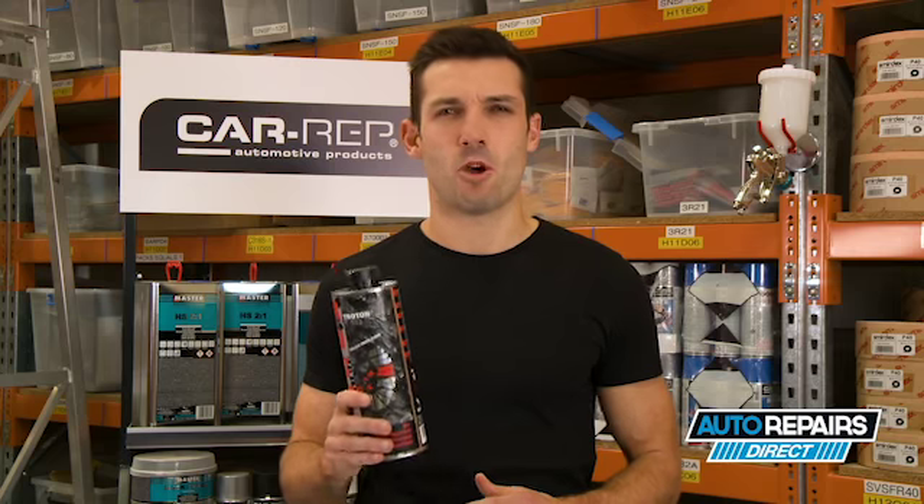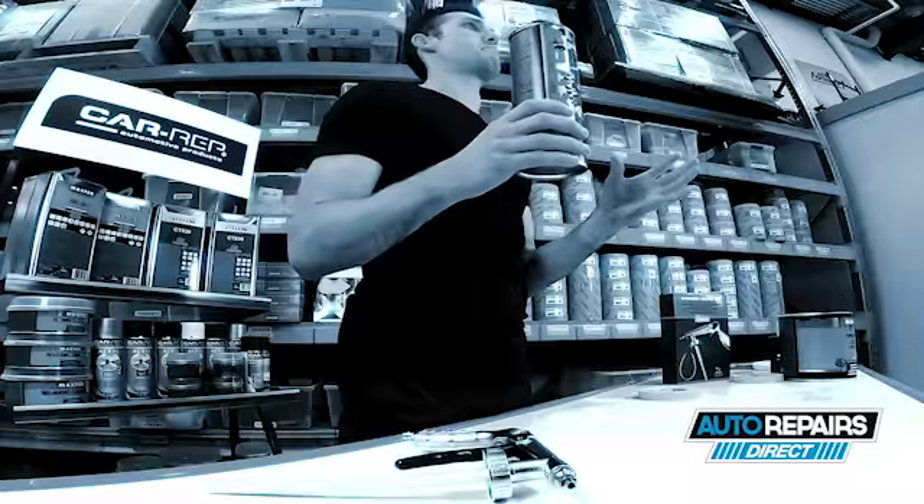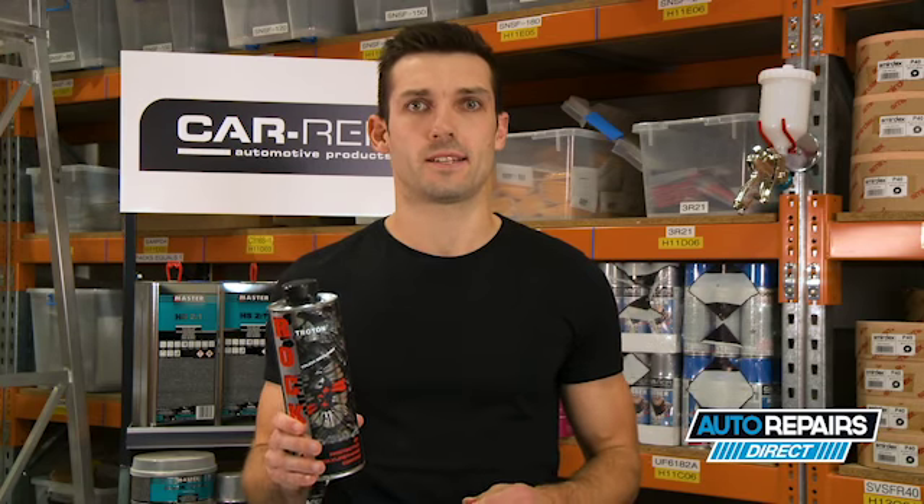It's UV resistant, it won't fade or discolour, and it's perfect for those harsh Aussie summer days. This is hands down one of the best and latest bedliners on the market. It's extremely durable and easy to apply.